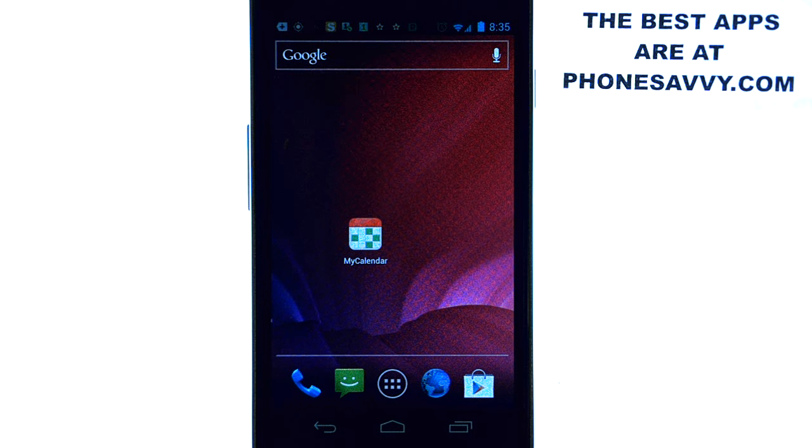That's our app of the day: My Calendar. Make sure you visit PhoneSavvy.com to find more great applications that you can get on your smartphone.